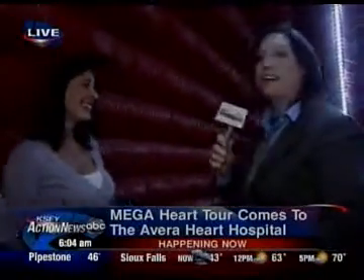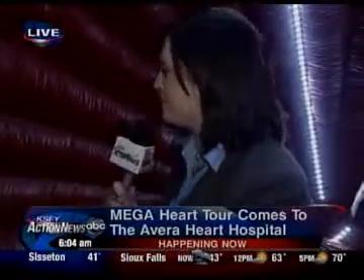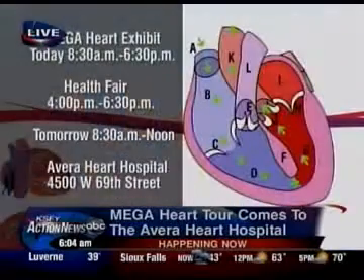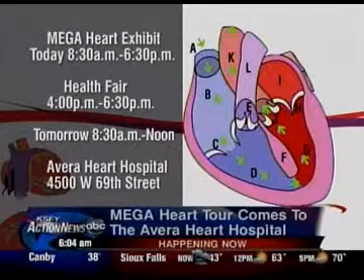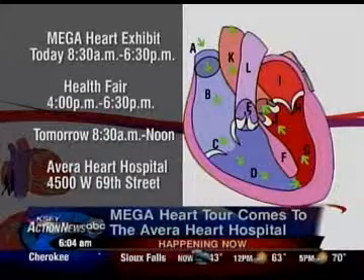So if you can make your way out to the Avera Heart Hospital today, you can stand in a left ventricle just like I am this morning. Thank you so much for taking the time to be here. Next half hour, we are with someone who actually went through a heart transplant. Rachel Gabrielson, KSFY Action News, in a left ventricle. This is probably the once and only! Today you can check out the Mega Heart exhibit from 8:30 this morning until 6:30 tonight. There will also be a health fair at the Heart Hospital from 4 this afternoon until 6:30 this evening. Tomorrow the event runs from 8:30 a.m. until noon.